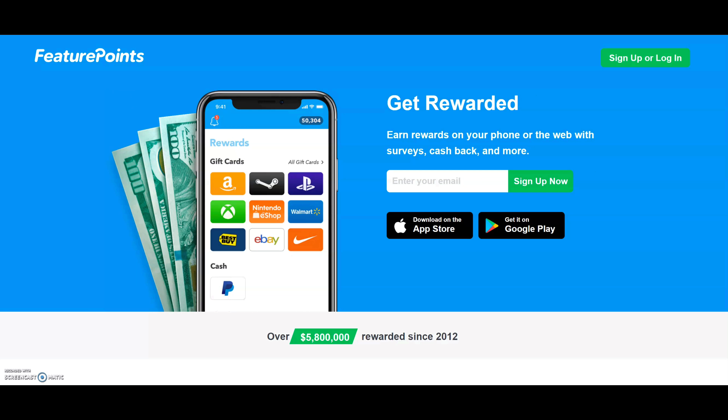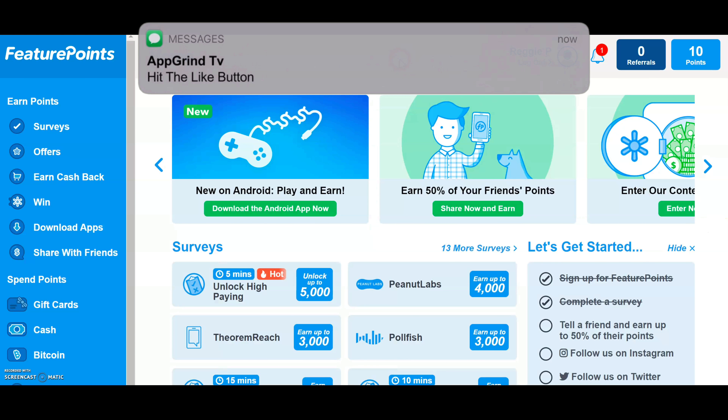I'm at this website and the name of it is Feature Points. I've talked about this website before in the past, but today we're going to use it to make some money on autopilot. If this is your first time hearing about it, it says 'get rewarded — earn rewards on your phone or the web with surveys, cashbacks, and more.' I'm going to log into my account and show you how we're going to make money with this site automatically.